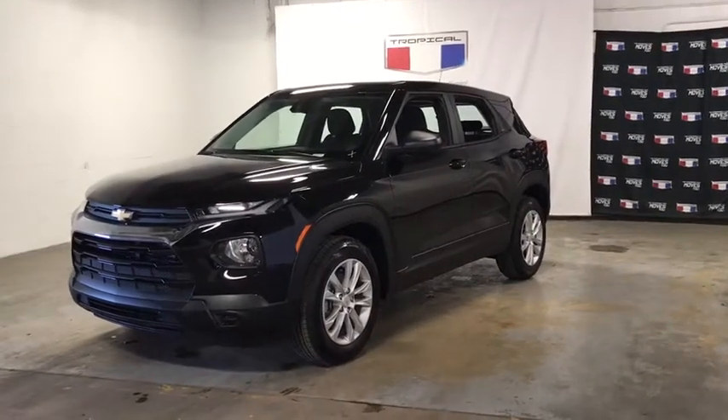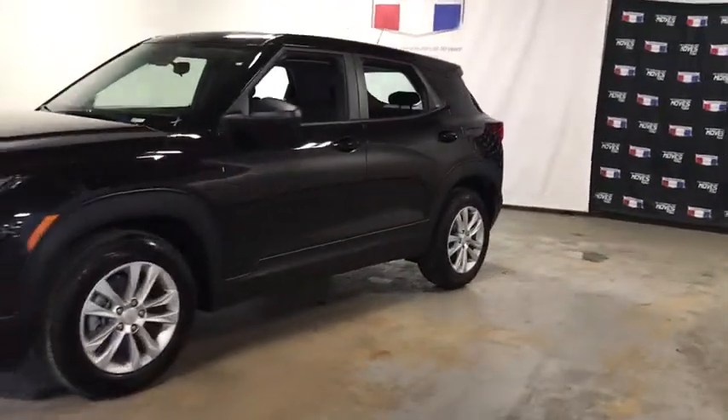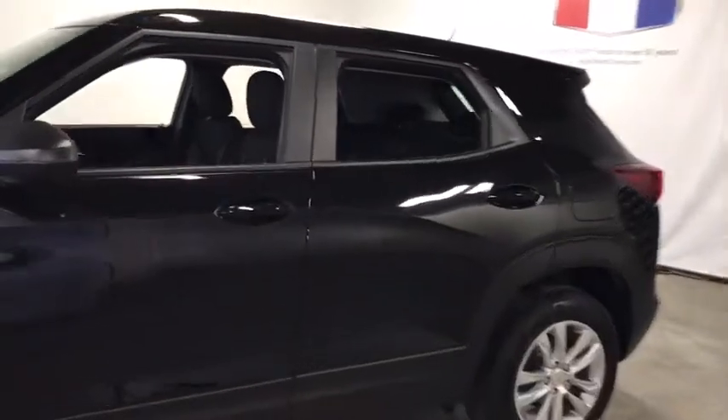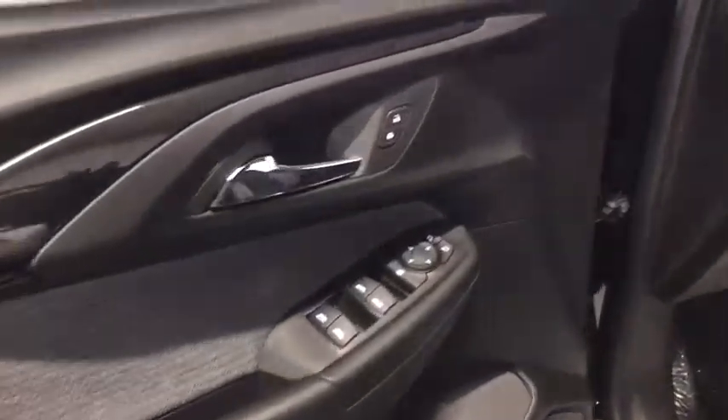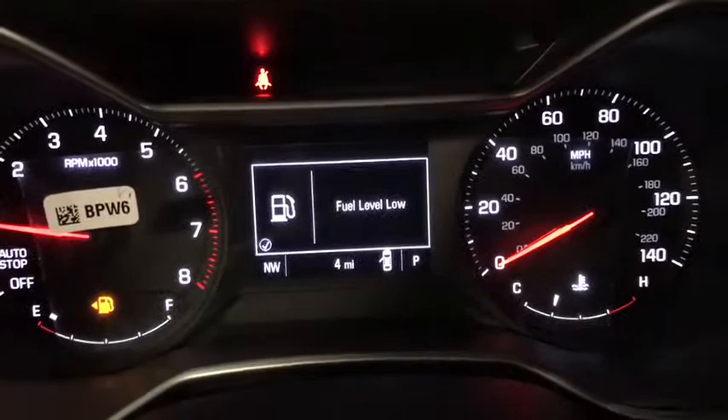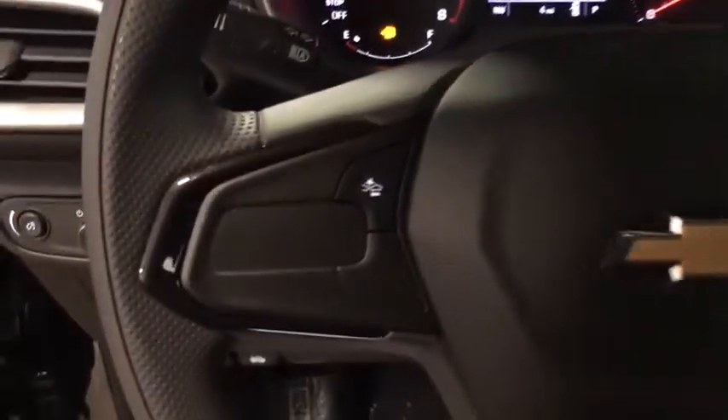Come test drive the 2021 Chevrolet Trailblazer. The Chevrolet Trailblazer is a stylish crossover with plenty of upside on the inside as well. Safety, comfort, features, and style are all found in abundance with the Trailblazer. Here are some of this vehicle's great options.